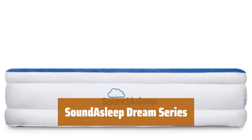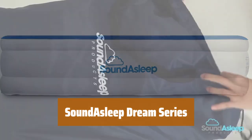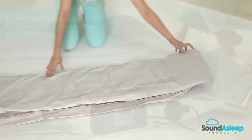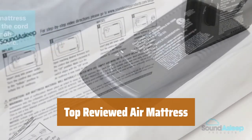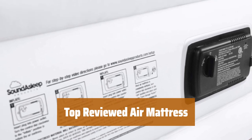Number 5. For 9 years in a row, the top-rated air mattress according to Wirecutter. With over 1 million products sold, you can trust our quality and rely on 100% US-based support. With over 50,000 reviews, our customers love the comfort and durability of this air mattress. Rest assured with our customer-friendly 1-year warranty included with every purchase.